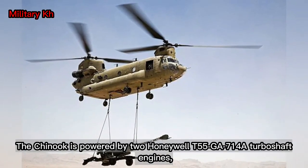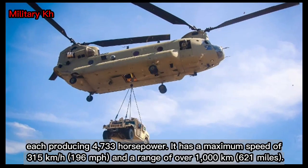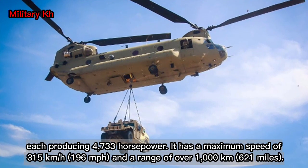The Chinook is powered by two Honeywell T-55 GA-714A turboshaft engines, each producing 4,733 hp. It has a maximum speed of 315 km/h (196 mph) and a range of over 1,000 km (621 miles).